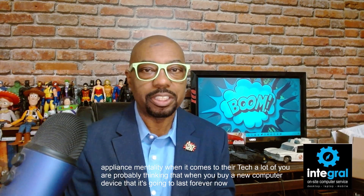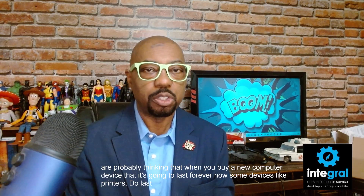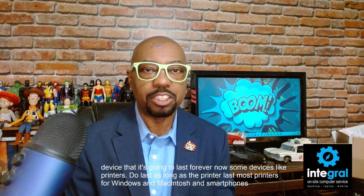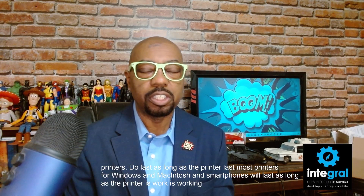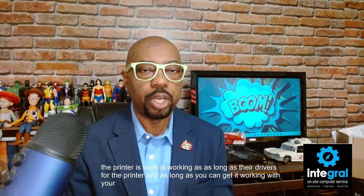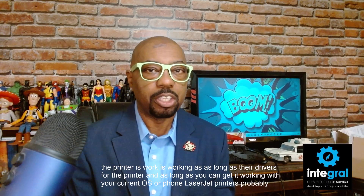Now, some devices like printers do last as long as the printer itself lasts. Most printers for Windows, Macintosh, and smartphones will last as long as the printer is working — as long as there are drivers and it works with your current OS or phone. Laser jet printers probably have the longest life.